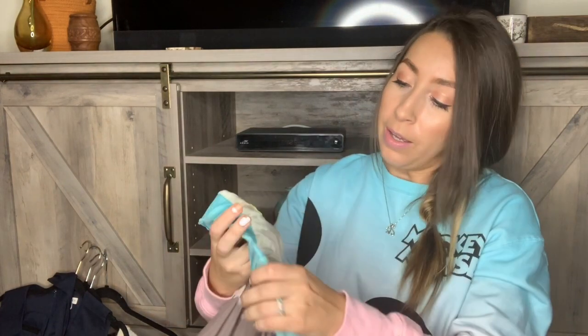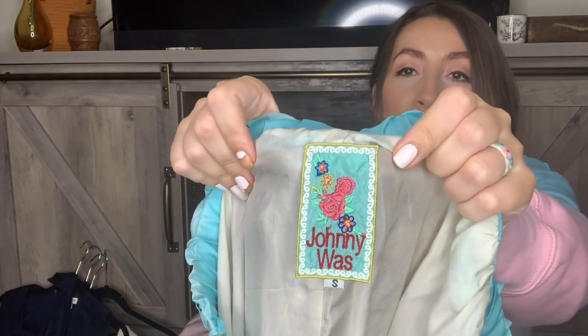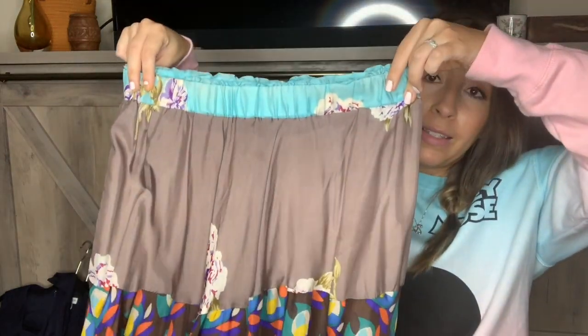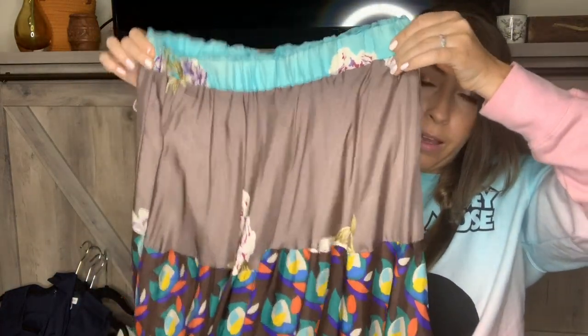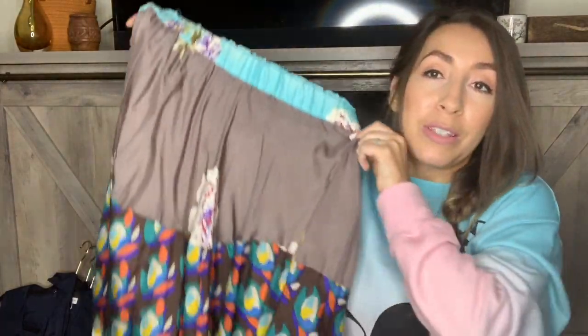This is my most exciting find of the day — I found this at Angel View. I almost passed the skirt section, and I'm so happy I didn't, because this is probably my best find. This is Johnny Was — I've only thrifted maybe three or four pieces by Johnny Was ever. This is absolutely beautiful: it's a silk mixed-pattern floral, super flowy maxi skirt. It's a size small, though I think it could fit a medium as well since it's elastic at the waist and very flowy. It is lined and it is 100% silk — super excited about this find.